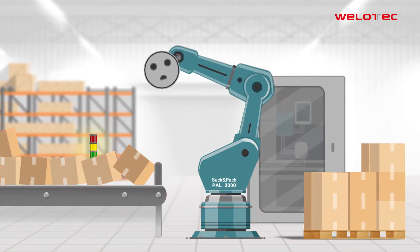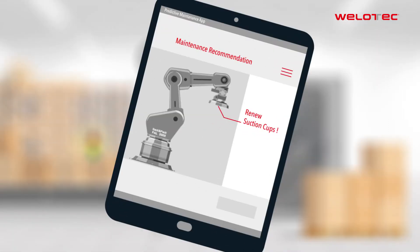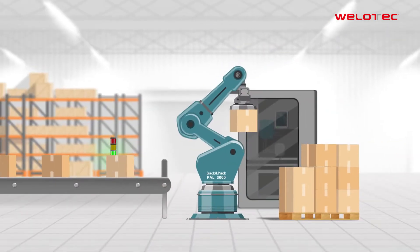If PAL could notice something like that in time, he could let his boss know before something happens. Then his boss could schedule maintenance for PAL in time.